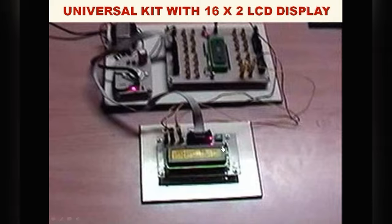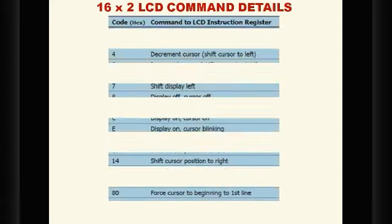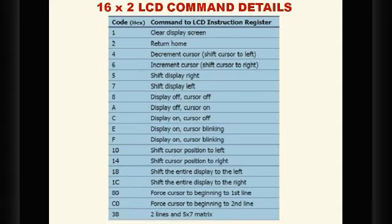Now we have to write the software for the 16x2 LCD display. The 16x2 LCD itself is an embedded system with command words. For example, the command 0x38 means '2 lines and 5x7 matrix'; 0xC0 forces the cursor to the beginning of the second line; 0x80 is the address for the first line; 0x01 clears the display; 0x04 decrements the cursor; 0x0E turns display on with cursor blinking. These are the command words the LCD can accept, and using them we can customize the display.